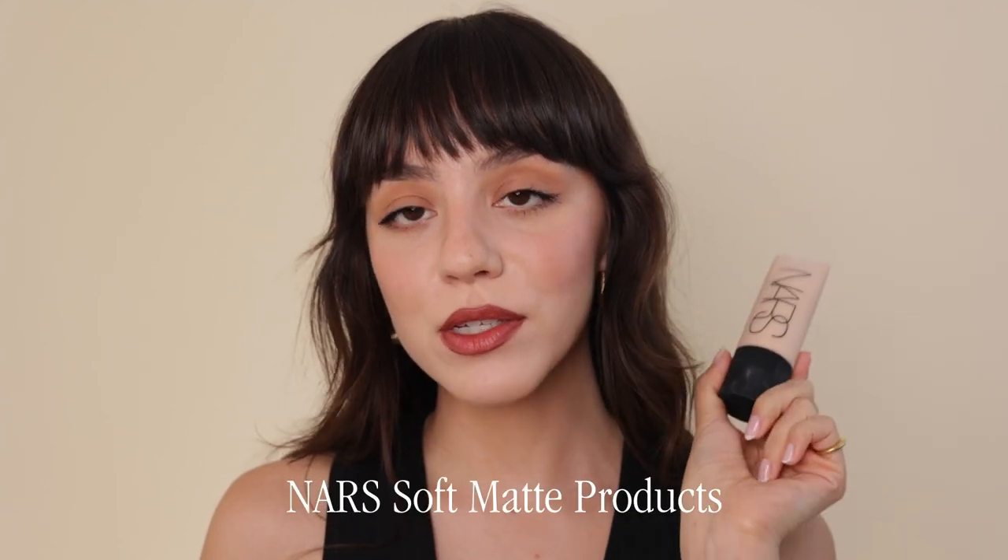As an oily skin person, trying matte products is something I like to do. So today we're going to be reviewing the NARS Soft Matte Complete Foundation. I've been seeing this product everywhere lately, so I thought I should try a foundation that's actually suited for my skin type, which is extremely oily and acne prone.